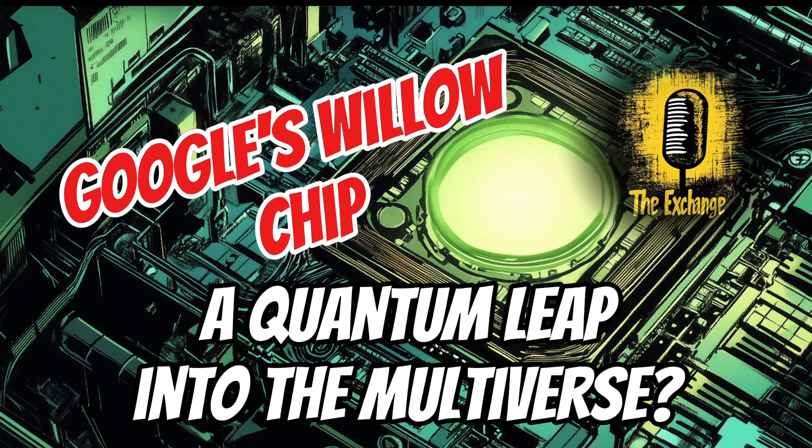As quantum computing advances, we must carefully consider its potential impact on society, ensuring equitable access and responsible use. We need to ensure that the benefits of Willow and other quantum computers are distributed fairly, and that their development aligns with our ethical principles.